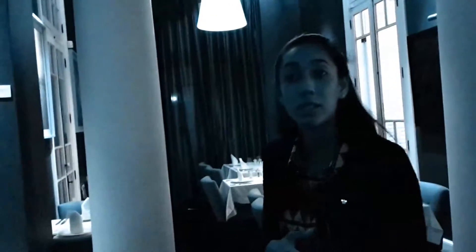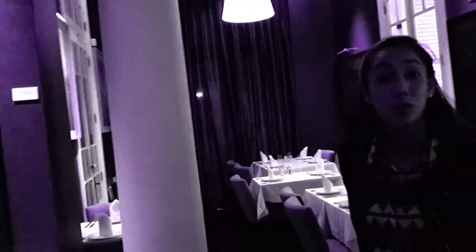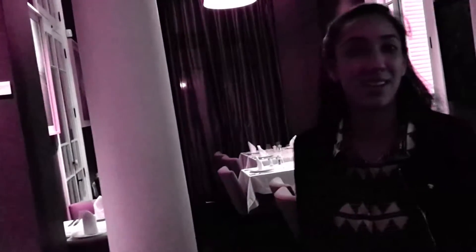We are the only art hotel here in Lima and in Peru, and maybe in the world. We have more than 200 art pieces. Most of them are from Peruvian artists — local artists — and some from other countries. Most of the shareholders of the hotel are art collectors. That's why this is the theme of the hotel.